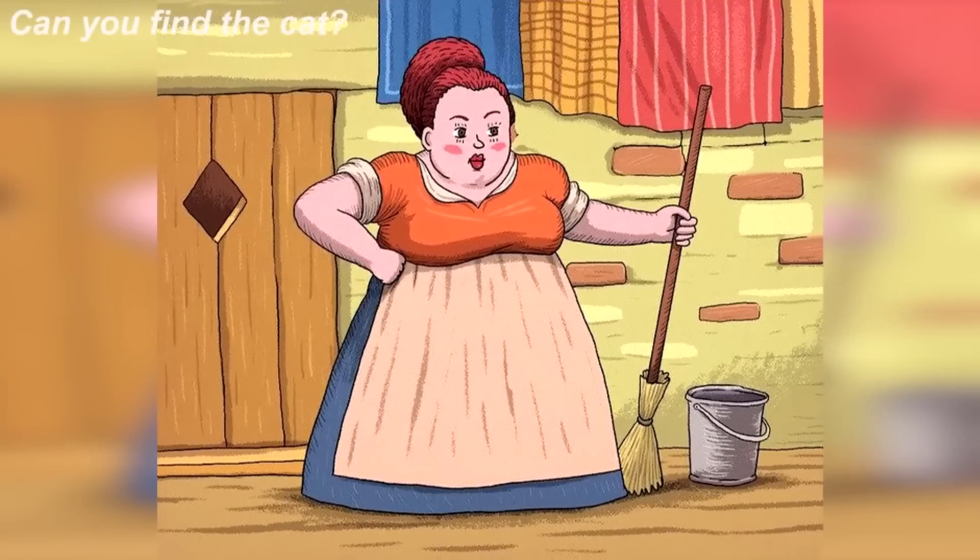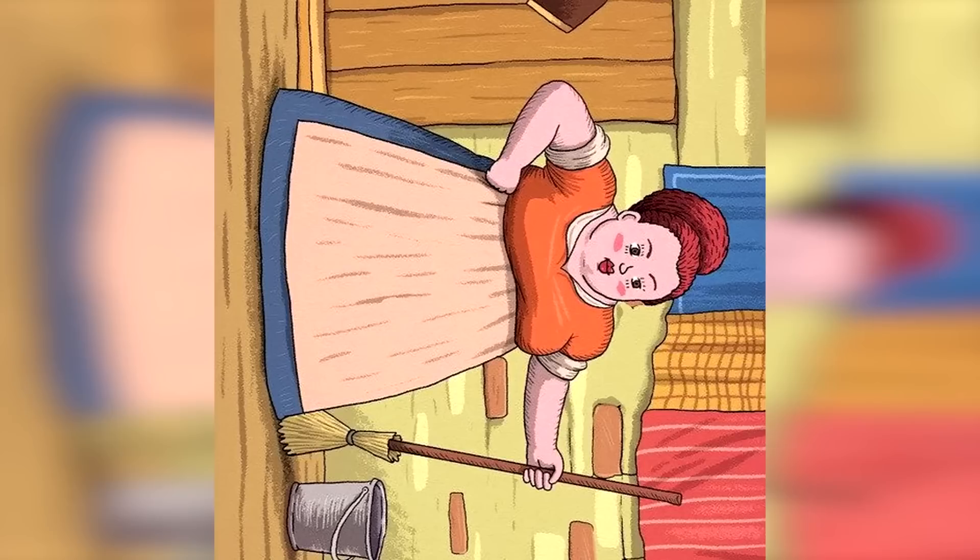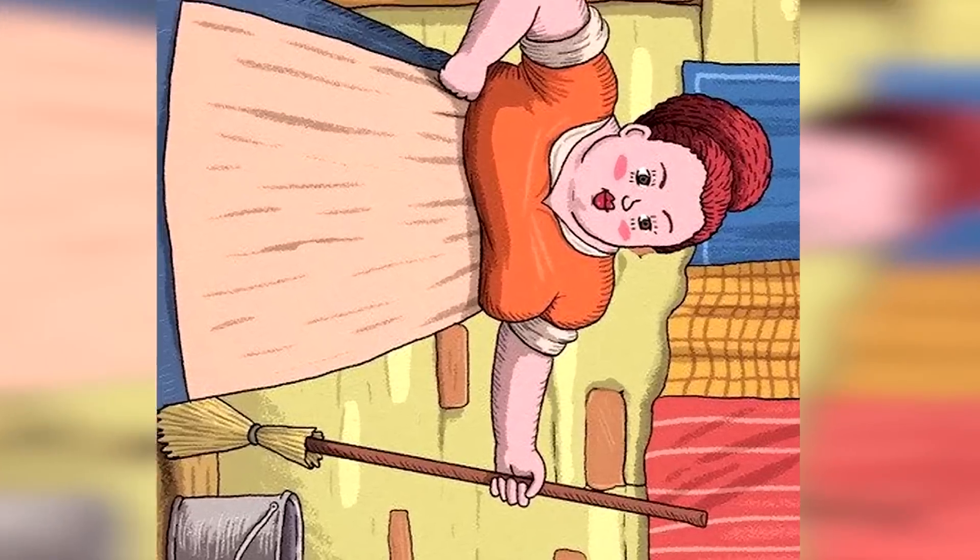Somewhere in this photo, only the smartest people will be able to find this, but there is actually a cat. Try your best to spot it and comment down below where it is. If we actually turn this photo to the side and look next to the lady's arm, we can see the outline of a cat.